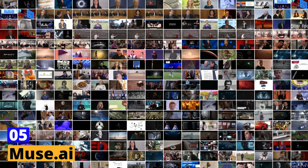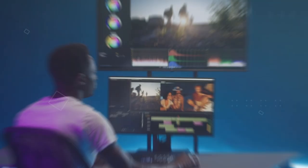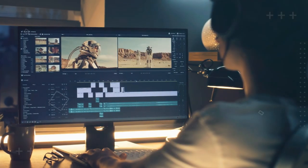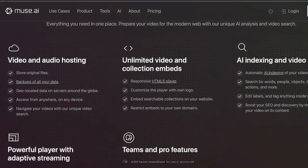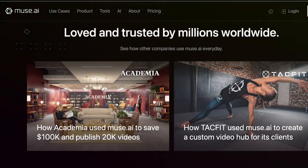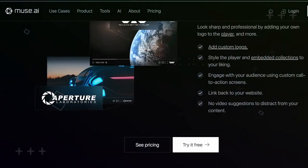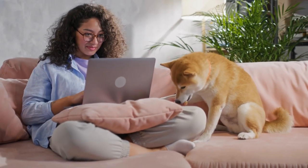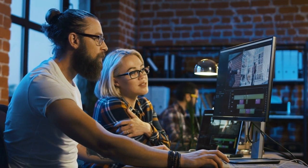Fifth tool: Muse.ai. Get ready to revolutionize your video editing process with Muse.ai. Say goodbye to laborious editing tasks and hello to the power of artificial intelligence. Muse.ai uses cutting-edge AI-powered technology to automatically edit your videos with jaw-dropping results. With its advanced algorithms, Muse.ai can effortlessly identify the best shots, add seamless transitions, and apply stunning effects — all in a matter of minutes. Whether you're a busy content creator, a social media guru, or a business owner, Muse.ai is the perfect tool to streamline your video editing process.